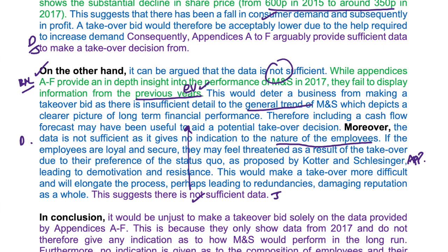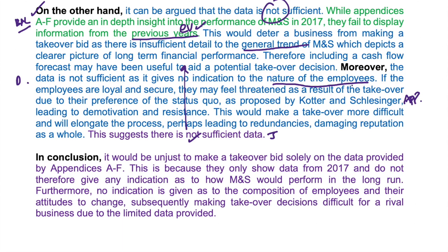In conclusion, it would be unjust to make a takeover bid solely on the data provided by Appendices A to F. This is because they only show data from 2017 and do not therefore give any indication as to how M&S would perform in the long run. Furthermore, no indication is given as to the composition of employees and their attitudes to change. Subsequently, making takeover decisions difficult for a rival business due to the limited data provided.